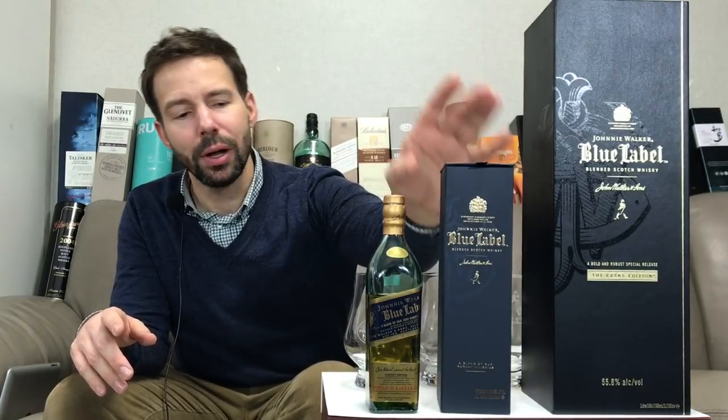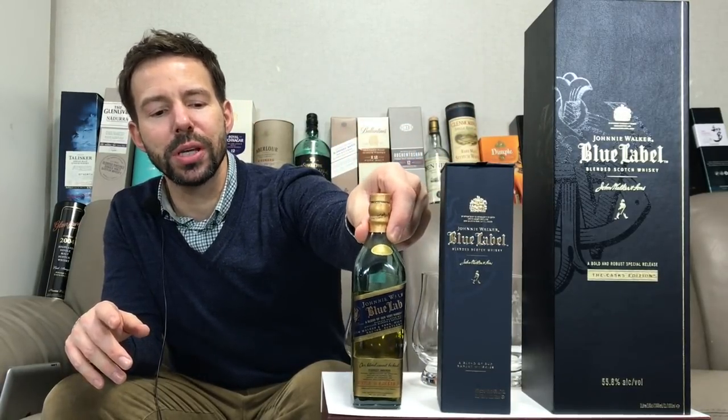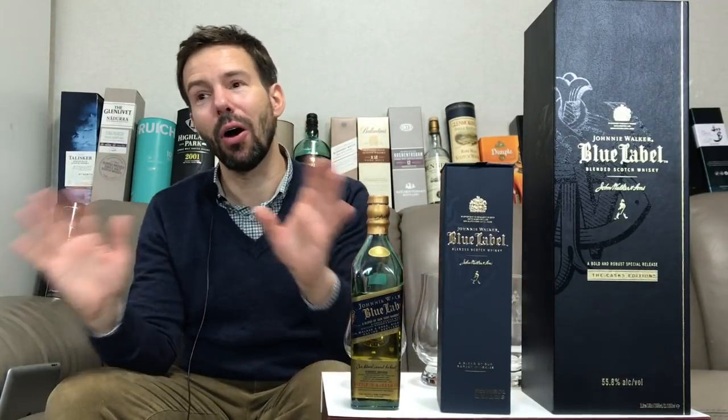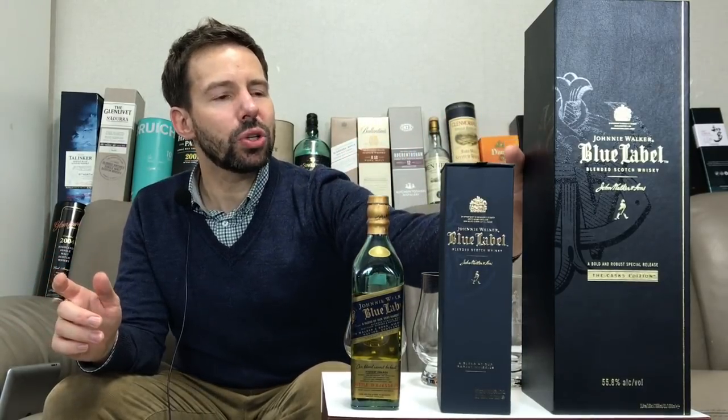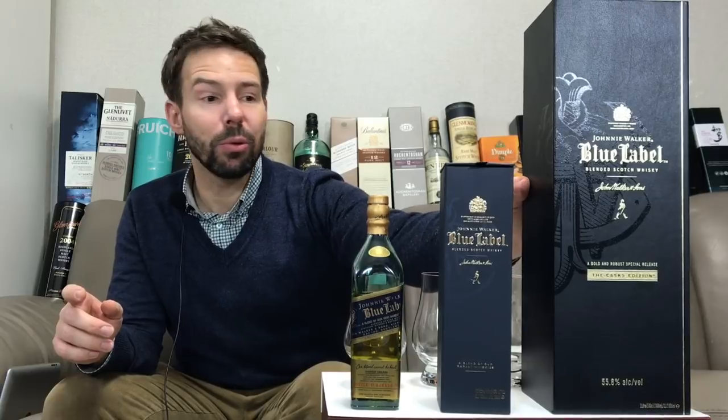We'll also be unboxing the current edition — it has not been opened — along with the former 43% version. All three of these, all together, all at once, just for you. First we'll get it poured and then we'll talk a little bit about what's going to happen in the review today.